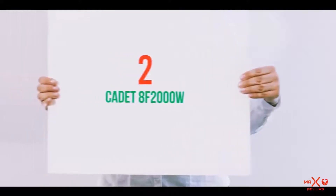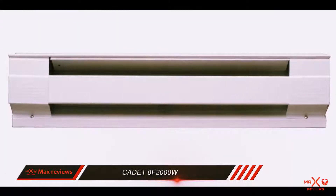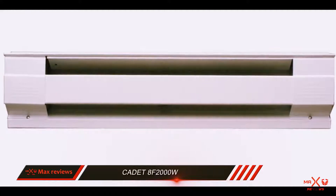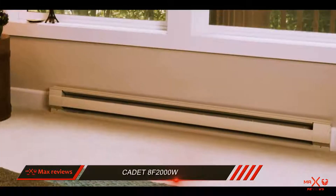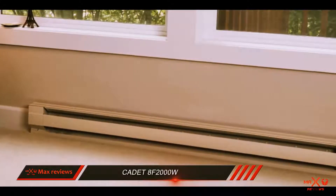Coming in at number 2: the Cadet 8F 2000W. For large rooms or areas with multiple windows that need climate control, the Cadet 8F 2000W is a powerful device that can put out plenty of heat.